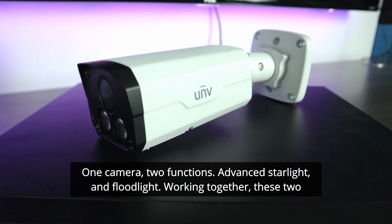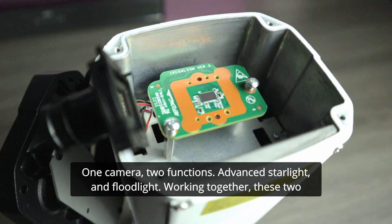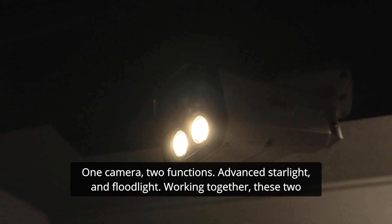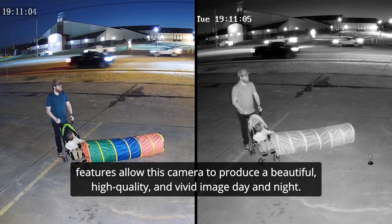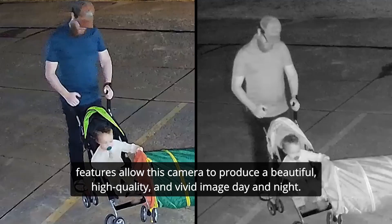One camera, two functions: Advanced Starlight and Floodlight. Working together, these two features allow this camera to produce a beautiful, high-quality, and vivid image, day and night.